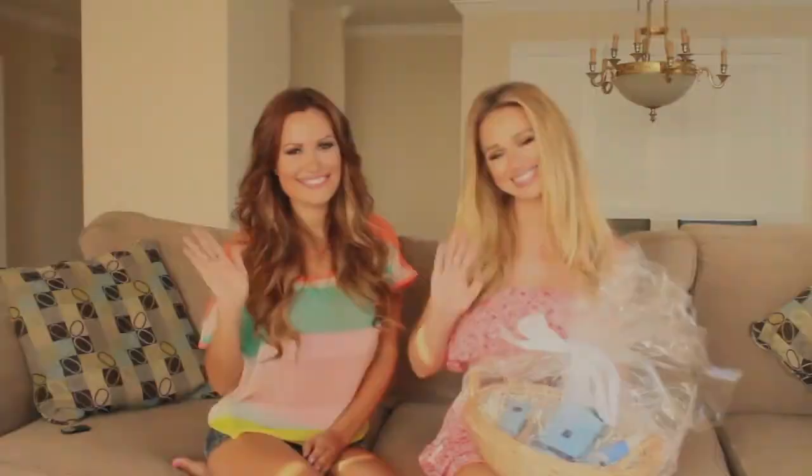In order to enter this contest, you must be subscribed to VivaGlamMagazine's YouTube channel and my YouTube channel — which if you're watching this video, you're probably already subscribed to mine. So definitely make sure you subscribe to both and leave a comment down below saying that you entered. Good luck to everyone and we'll see you soon. Bye!